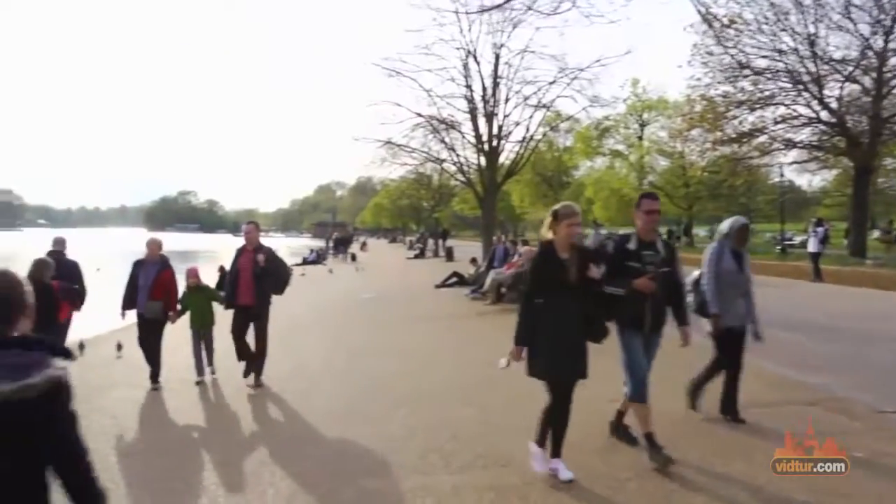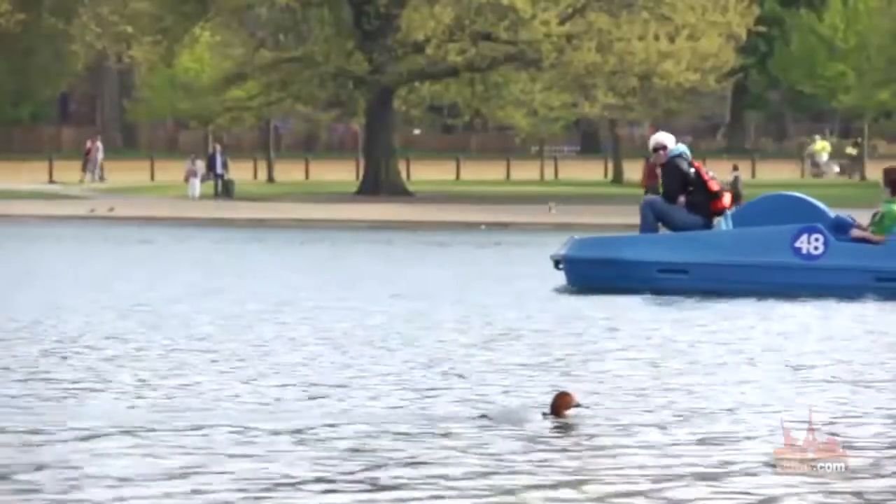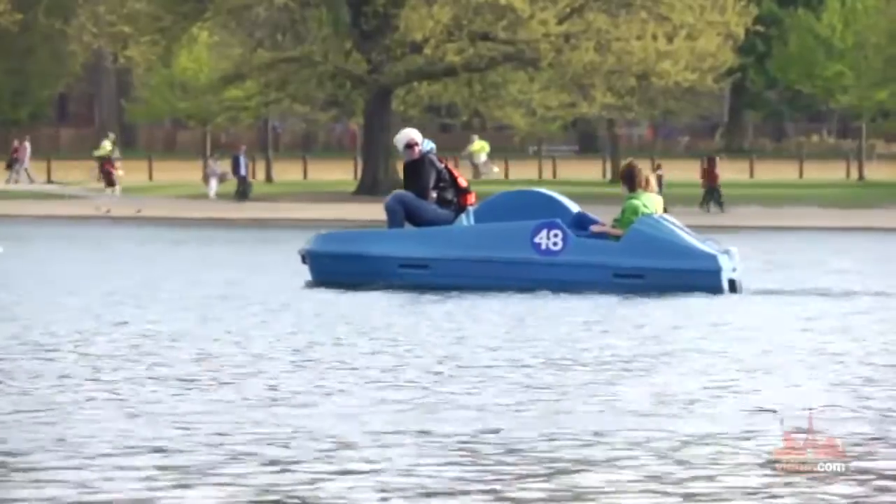Hyde Park is the largest royal park in London and it is home to several interesting landmarks. Some of them are located in the area called Hyde Park Corner.